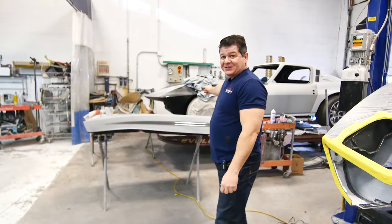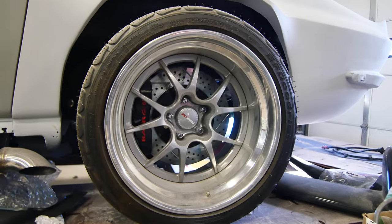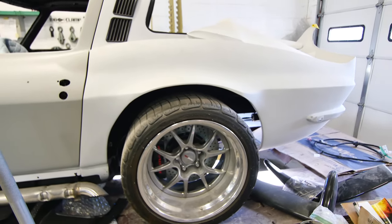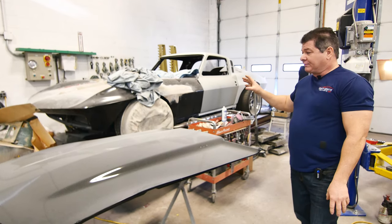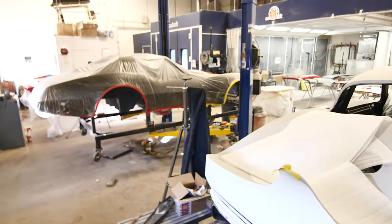Got a wild custom here from the 70s. This was this guy's father's car back in the day, and it's crazy, but this is what he remembers, and we're straightening the body out. He's going to wrap the car because he's not really sure just how far he wanted to go with it, so we'll get the body prepared as if for paint, and then he's going to take it back and wrap it. One of those crazy, crazy cars.